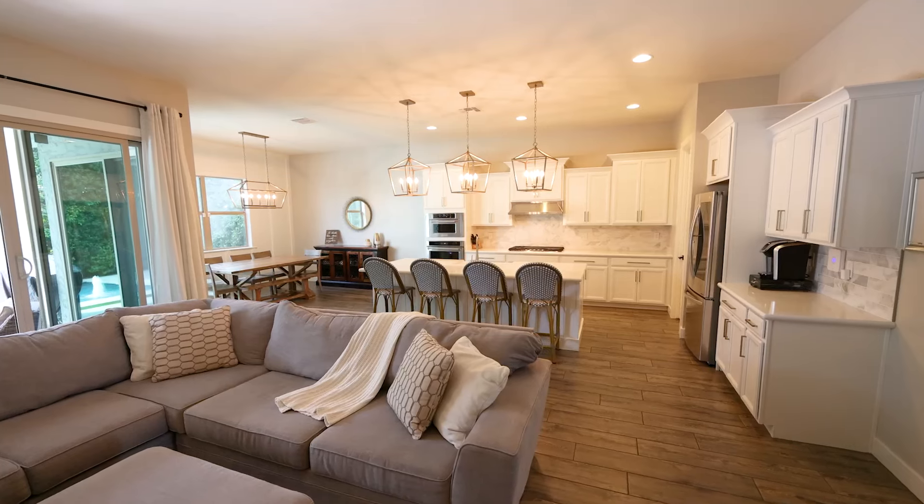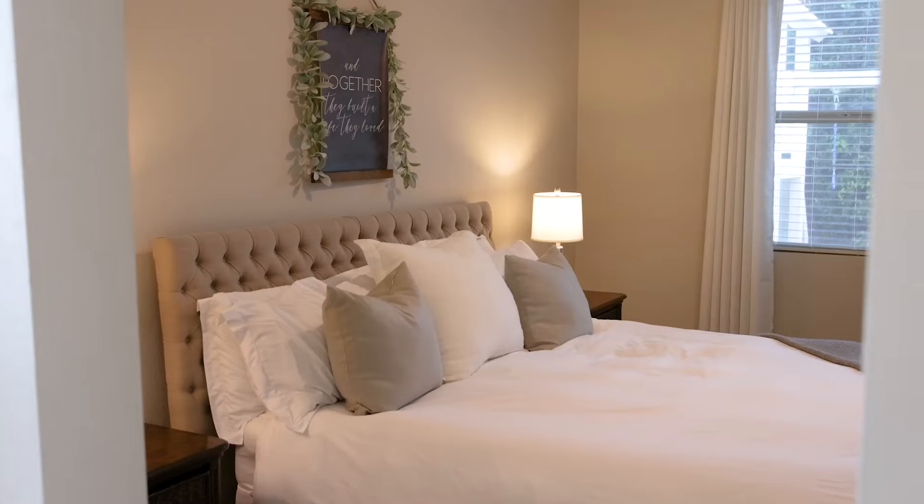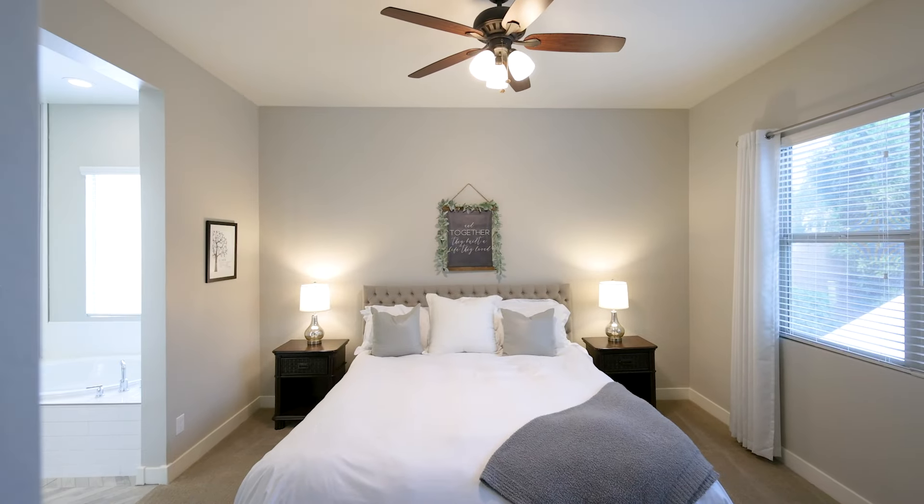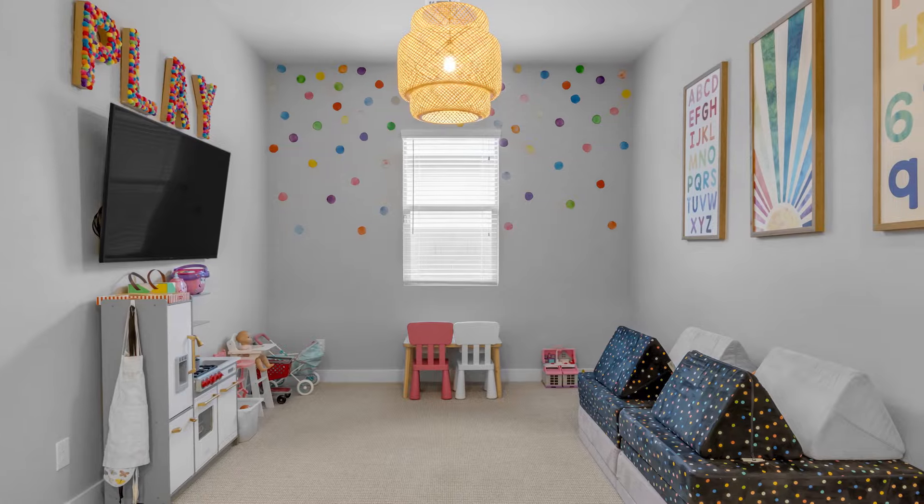Inside, the split layout welcomes you with a spacious open great room, beautiful kitchen, and the primary retreat — the perfect place to relax after a long day. There's even a bonus room which is ideal for a playroom or office.